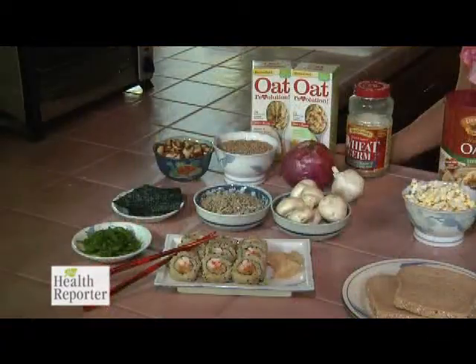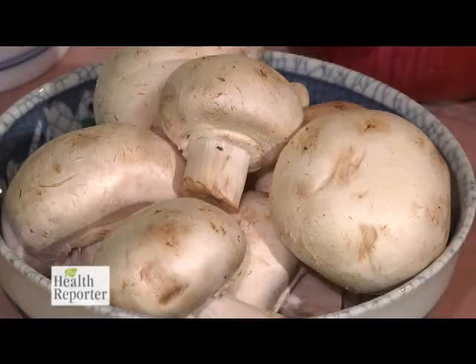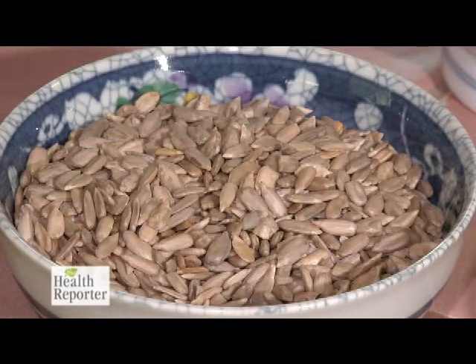One of the key minerals that counteracts the effects of premature aging is selenium. Great sources of selenium include garlic and onions, mushrooms, seaweeds, wheat germ and sunflower seeds. Selenium protects against the damage caused by free radicals.